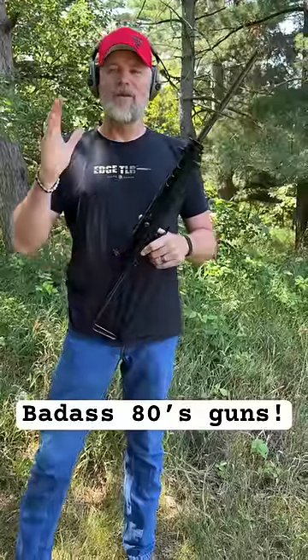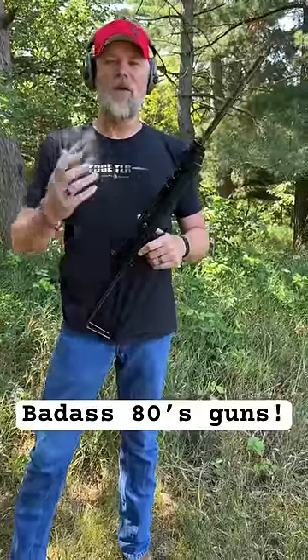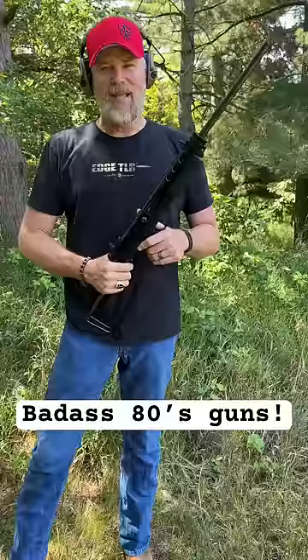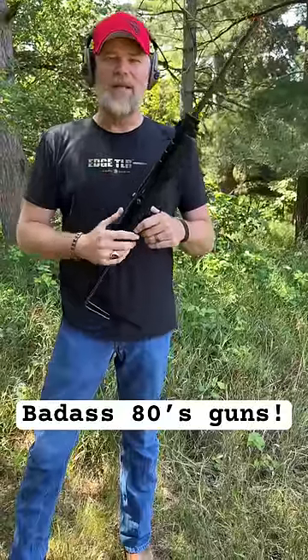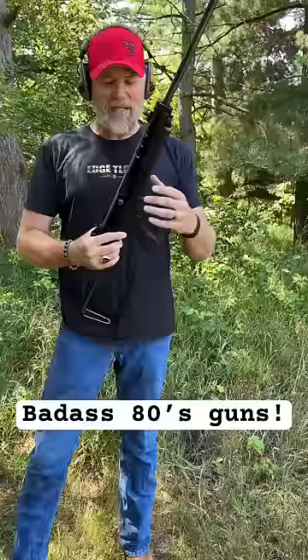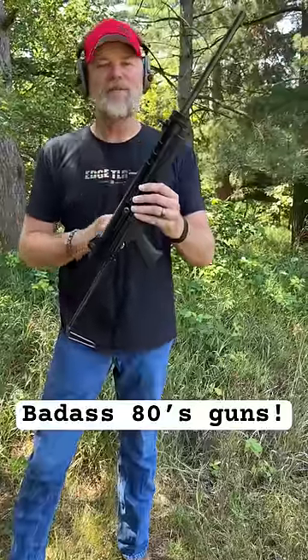I consider the era of 1986 and before the golden era of gun ownership in the United States. In the early 1980s, we had all sorts of guns coming to market — guns that were just kind of crazy little designs like this: the Feather Industries AT9.